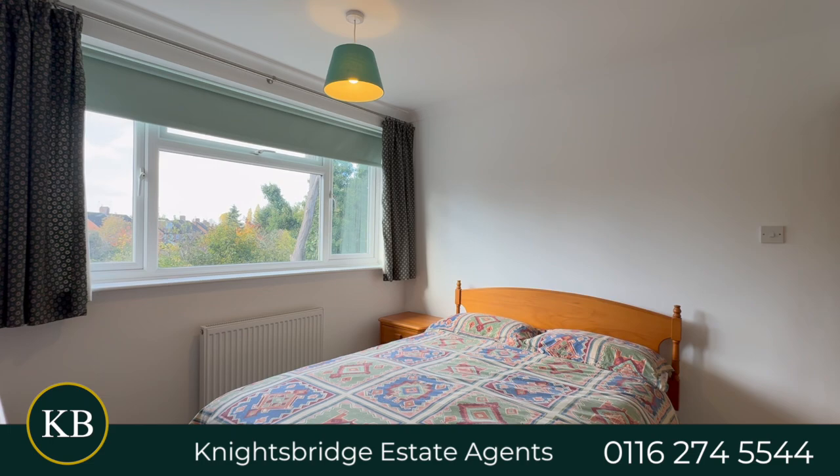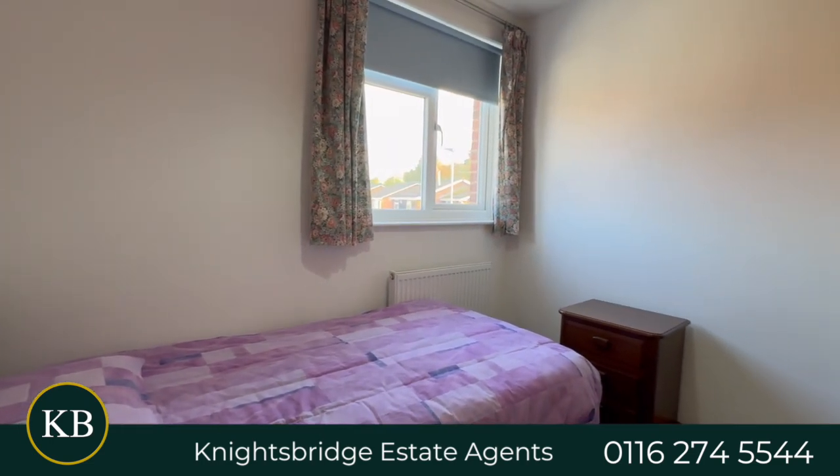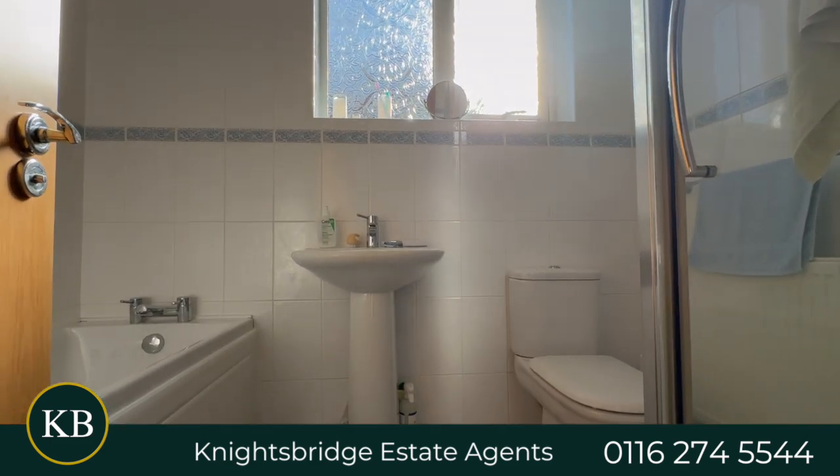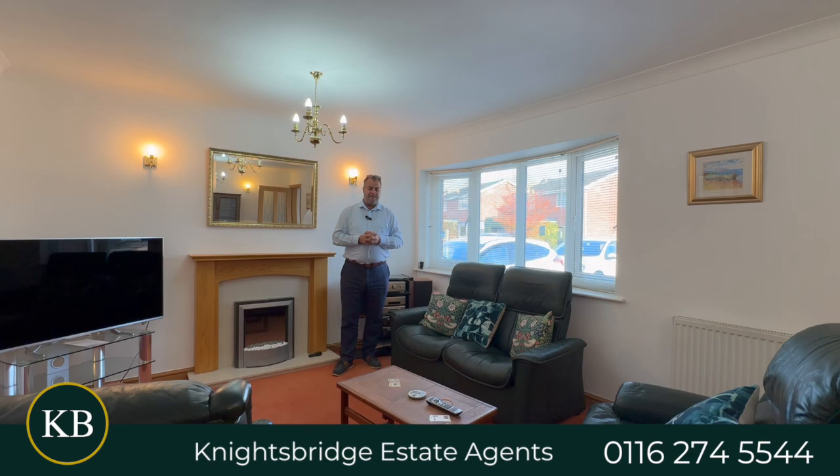What I love about the property is it's got a lovely, charming curb appeal. There's a low-maintenance driveway that provides access to a garage, and there's a low-maintenance rear garden that's there to be enjoyed during the lovely summer months.